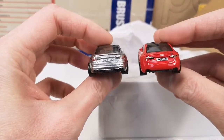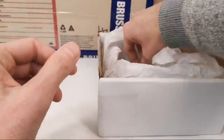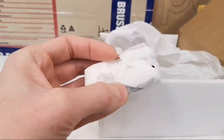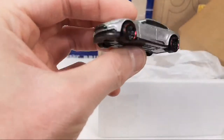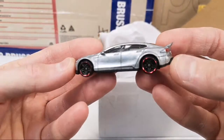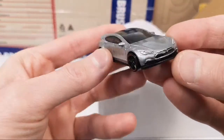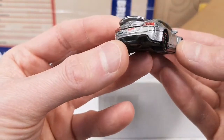Very awesome — the Tesla Model S. This is a silver version, so this is not a ZAMAC. Very cool model — I collect all of them.